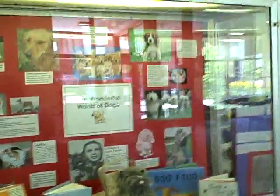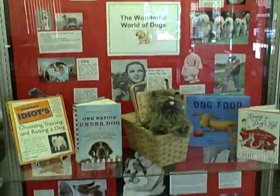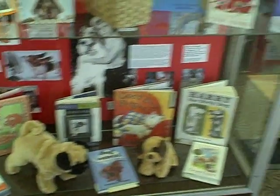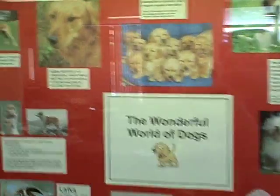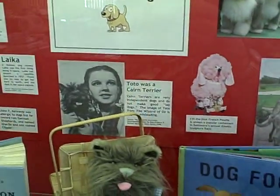This month, we're featuring books on dogs — the wonderful world of dogs. You can come in, and if you need to get some books about how to take care of some pesky little problem your dog is giving you, this is the place to do it. We have lots of wonderful books about dogs, and our display features lots of tidbits of interesting information about dogs.